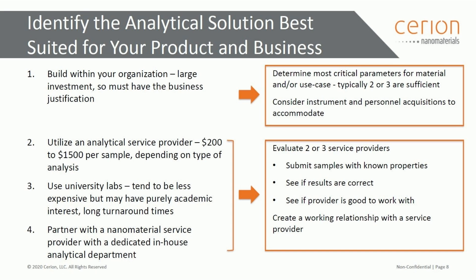Another possibility is to partner with a company that has the equipment in-house and is also specialized for research, development, and scale-up manufacturing — one that has a pretty good idea of what you're trying to accomplish and can help you through. When you outsource, you definitely want to evaluate two or three providers. Send them samples where you know the parameters and properties, see what results come back, how well they characterize your material, how well it agrees with reality, and also how well you can work with them in terms of information exchange, because you have to build a good relationship.